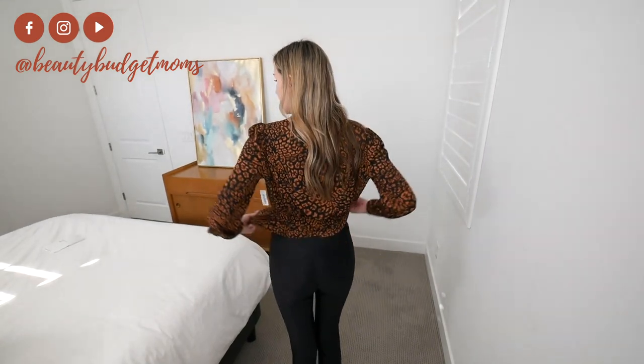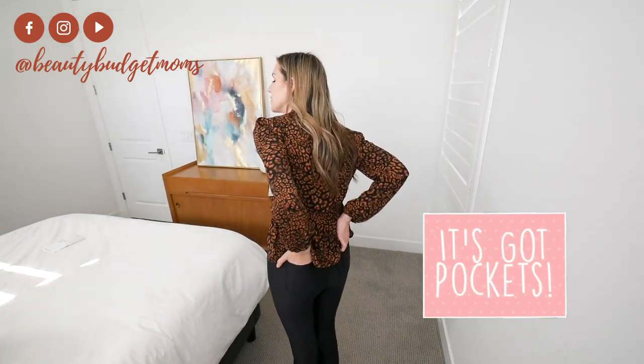I'll list all the details on every outfit in the description below. One last thing about these pants — there are pockets. The Spanx dupes do not have pockets. I do feel like this is a more flattering option for most people. It's got a zipper and a button which makes it more comfortable than the Spanx dupes. These run $60 whereas the Spanx dupes run $30.